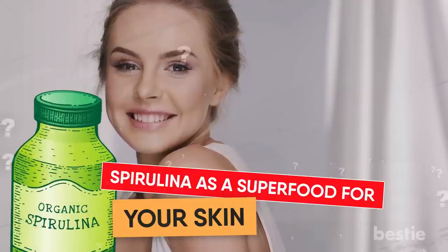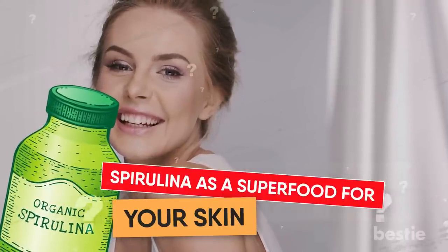Does it really have anti-aging effects? Can it eliminate toxins? We'll be talking about all of these and more.